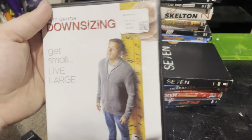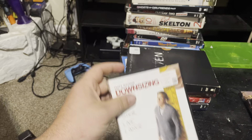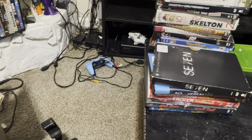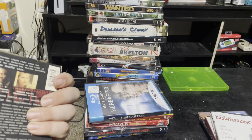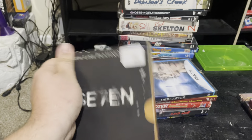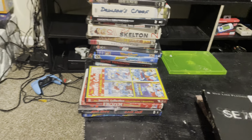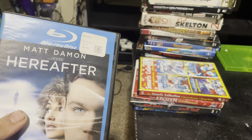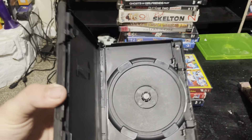We got Downsizing. A lot of these movies I've never even heard of. We got Seven — you can hear the disc is in there. And then we got Hereafter — first movie not in there, so we're gonna put that off to the side.